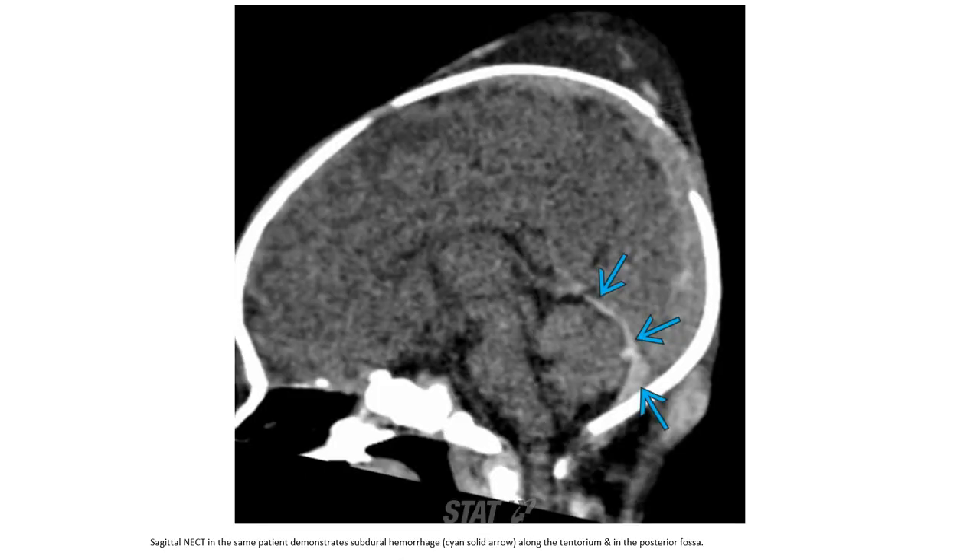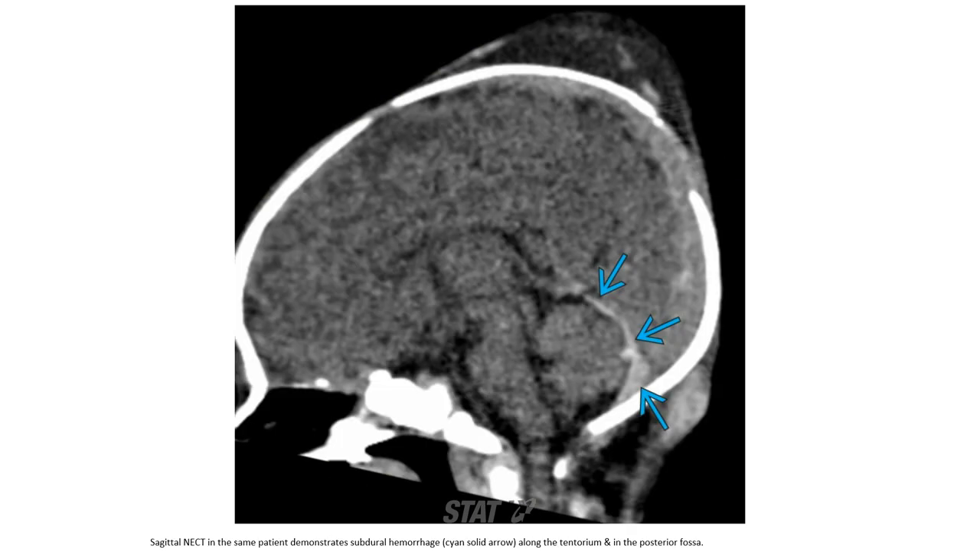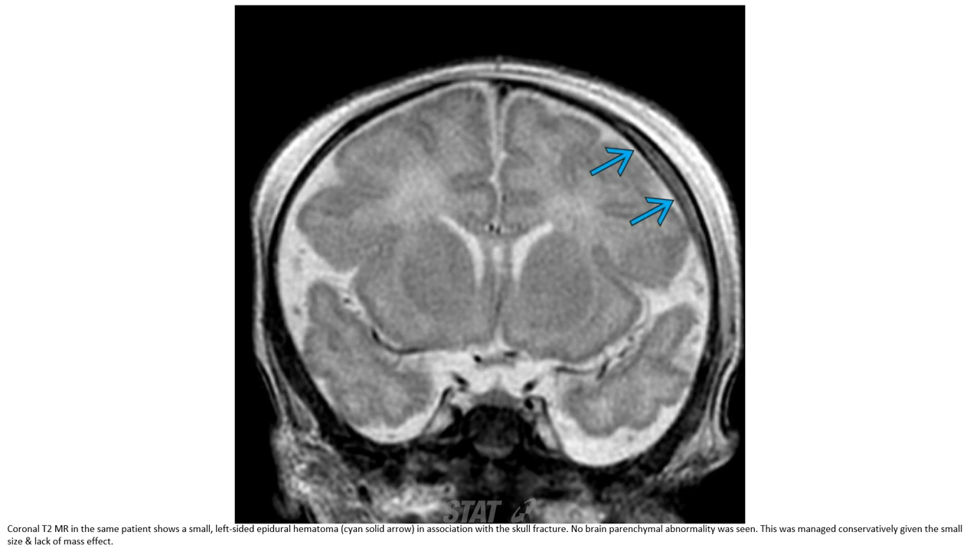Non-contrast CT in the same patient demonstrates subdural hemorrhage along the tentorium and in the posterior fossa. A further image in the same patient demonstrates a parietal-oriented non-displaced fracture of the left parietal bone, with a small left-sided epidural hematoma in association with the scalp fracture. No brain parenchymal abnormality; managed conservatively given small size and lack of mass effect.